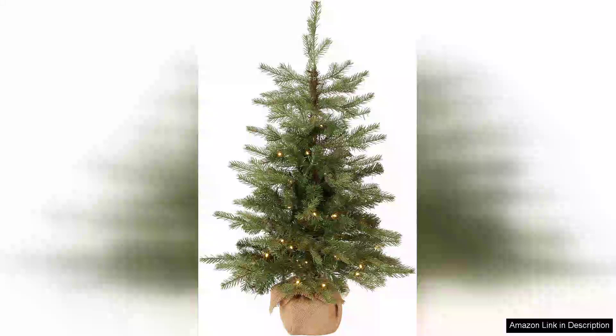The National Tree Company Pre-Lit Feel Real Artificial Mini Christmas Tree is a delightful addition to any holiday decor. Standing at a compact height, this Nordic-style tree effortlessly combines charm and practicality, making it perfect for small spaces or table displays.